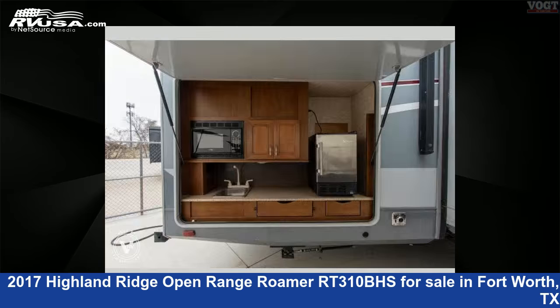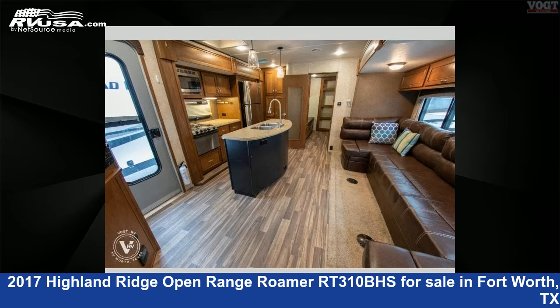This used Highland Ridge is 37 feet 0 inches in length and features four slide-outs, sleeps eight, and 50 gallons fresh water capacity.